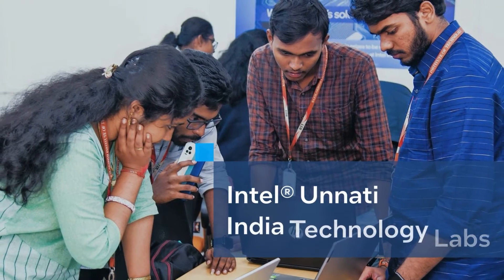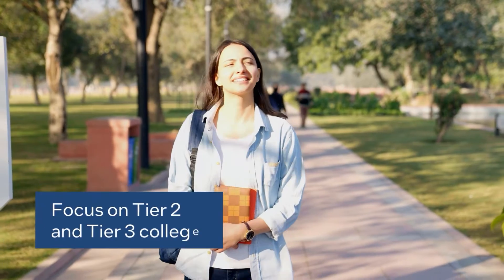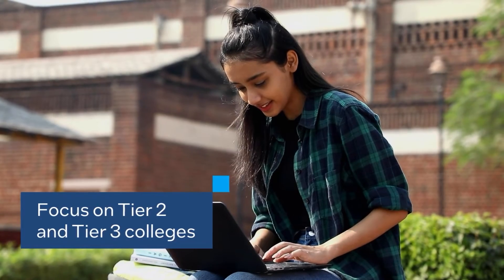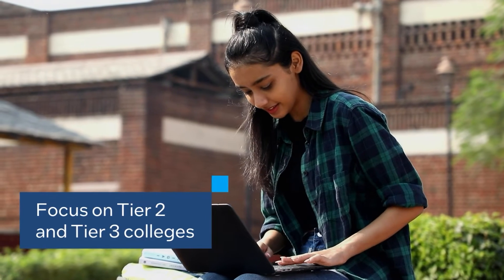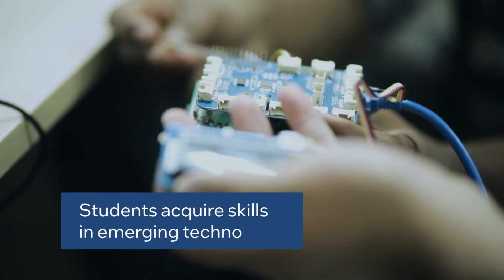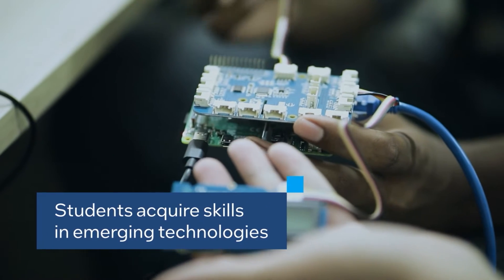Introducing Intel Unnati India Technology Labs — a unique initiative where Indian companies join hands to support higher education institutions, especially tier 2 and tier 3 colleges, and help them set up data-centric labs to equip their students with skills in new and emerging technologies.